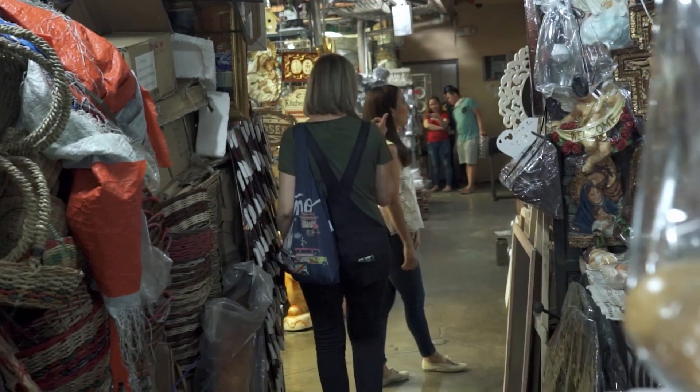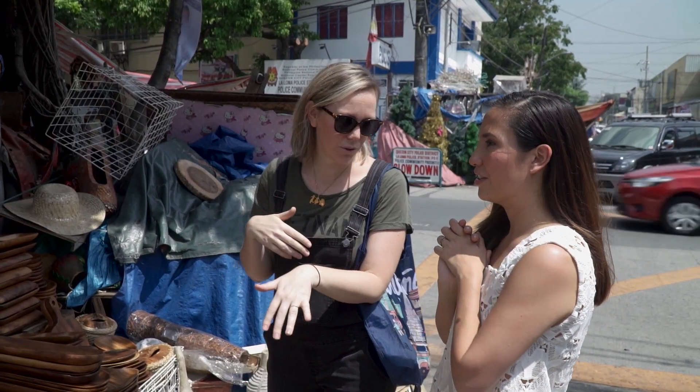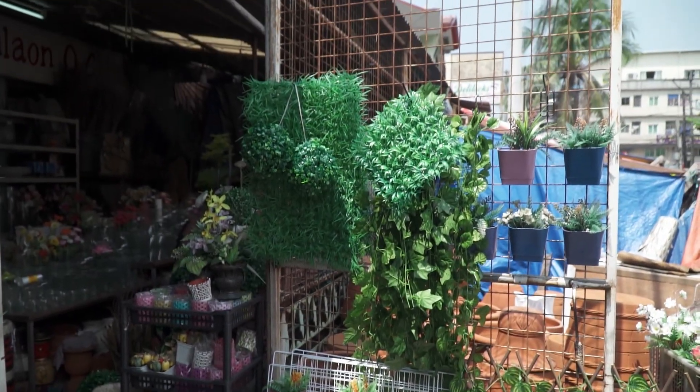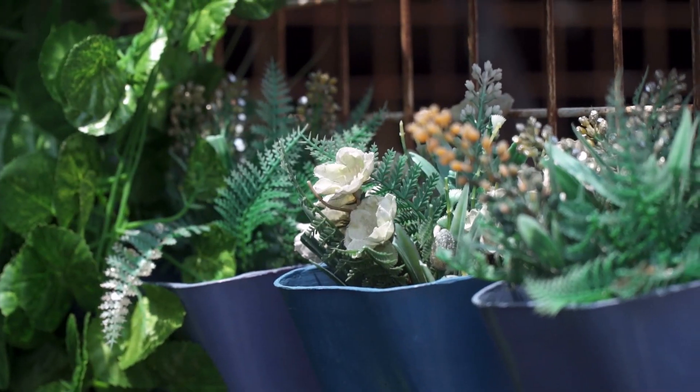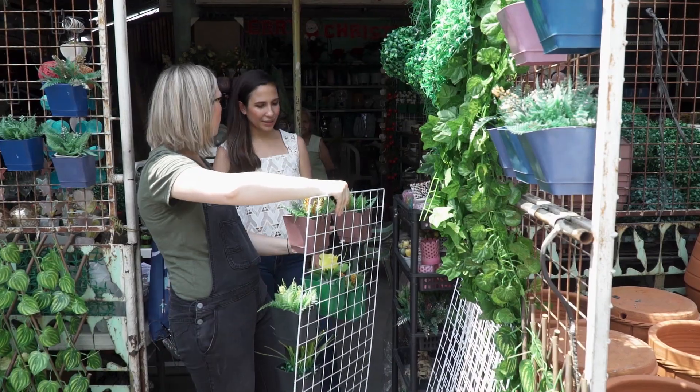On to our next stop — we're going to go around the corner to a plant store with flowers, because we want to add an element of life into our living space. Another huge statement piece are these wall planters. You'll see them on a small scale in restaurants, like on one wall, or on a larger scale.